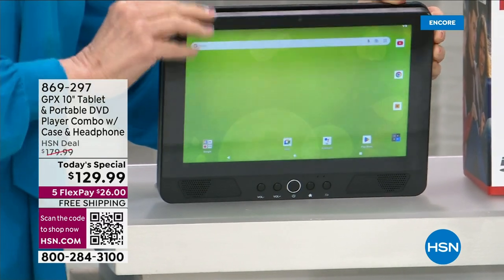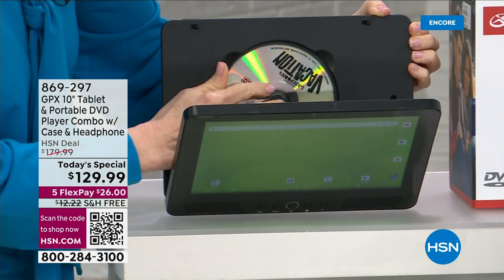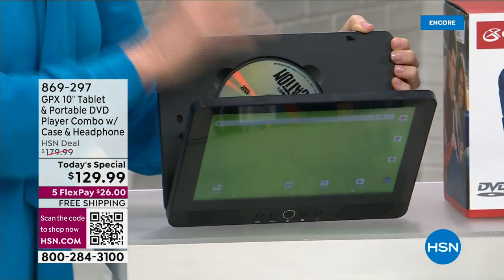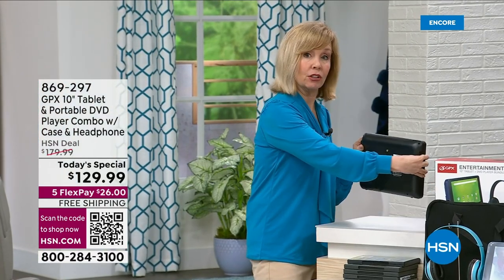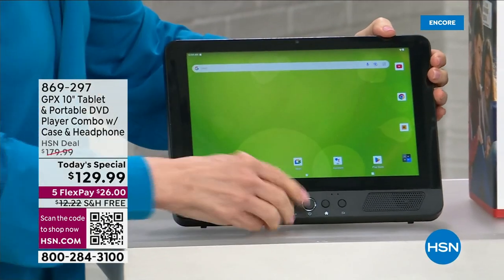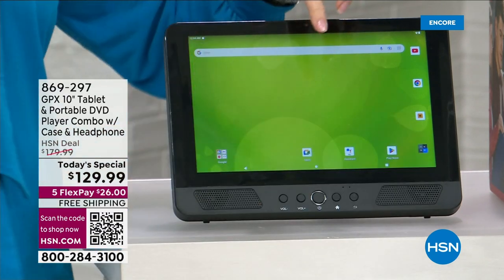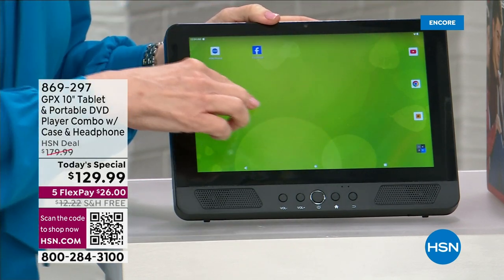So on the front you've got your tablet — it's a Google Android with the latest Android operating system. Then watch this: you slide it open and load your DVD right in there. So now all those stacks of DVDs you have, you can play them on here. It's a two-in-one — you really have the best of both worlds. And on the back you have a little kickstand so it will stand up on its own.